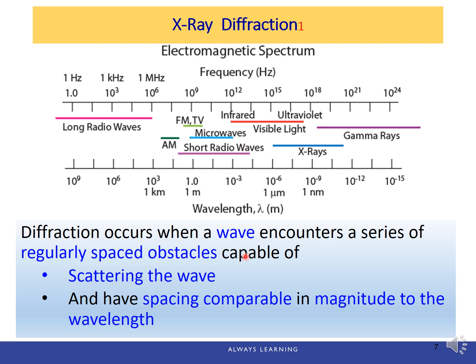Diffraction occurs when a wave encounters a series of regularly spaced obstacles that are capable of scattering the wave, and have spacing comparable in magnitude to the wavelength. X-rays are a form of electromagnetic radiation with high energies and short wavelengths — on the order of atomic spacing for solids — which is why we use X-rays for diffraction.